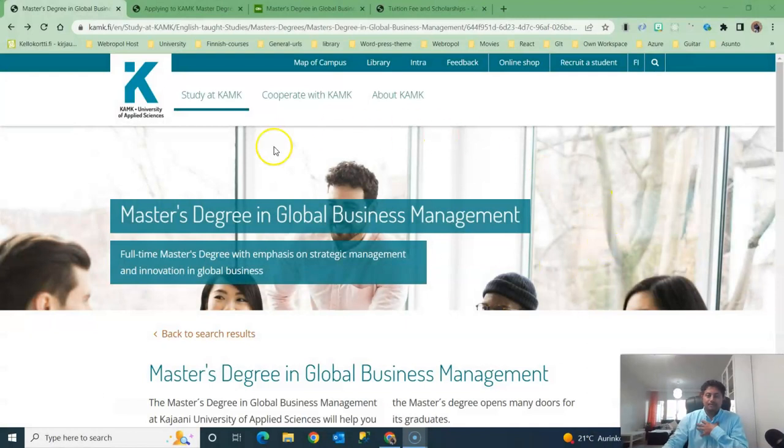To know all the details of this degree program and this university, you need to browse kamk.fi. You can see from the browser: kamk.fi — Kajaani University of Applied Sciences. This university is in Finland and is located in the city of Kajaani, which is on the east side of Finland.